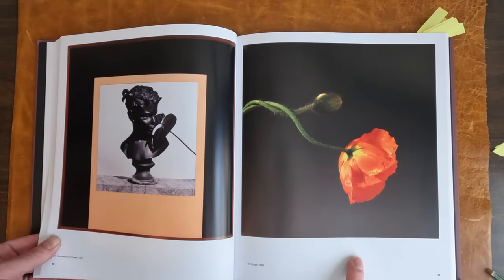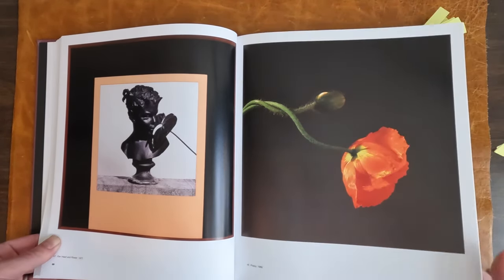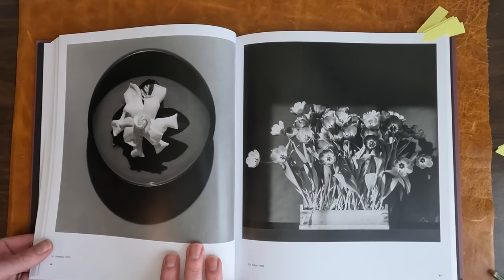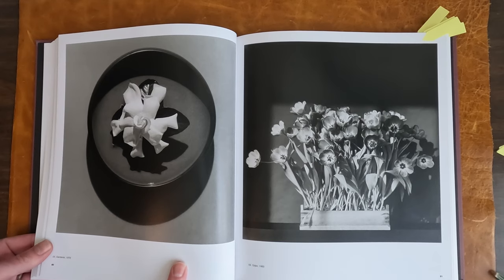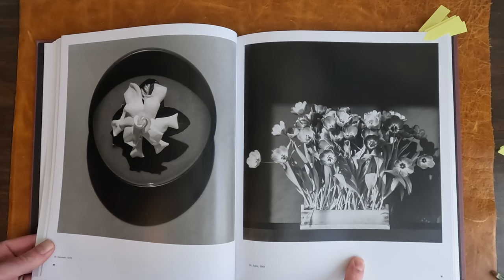This is from 1988 — and that's, I believe, the year he died. Here's some more flowers. This is from 1978. Gardenia. And tulips from 1983.